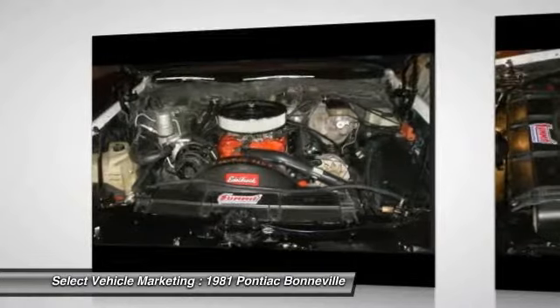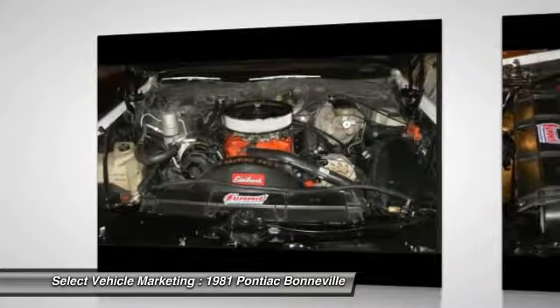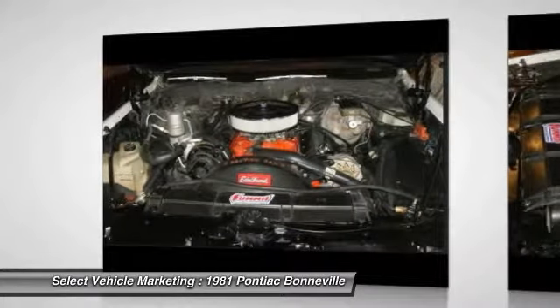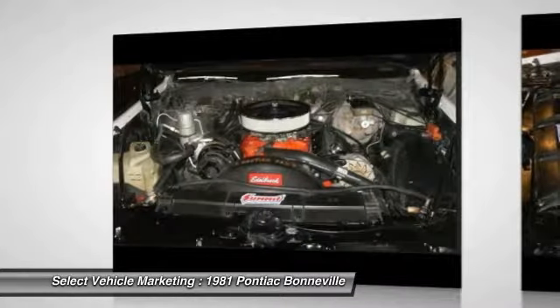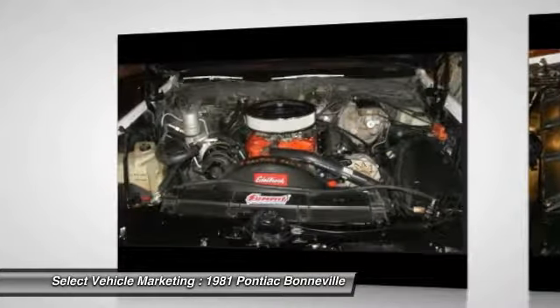Don't miss out on this amazing opportunity to own a true collector's car that will appreciate in value over time. Call today for more information on how you can get behind the wheel of this iconic classic gem.